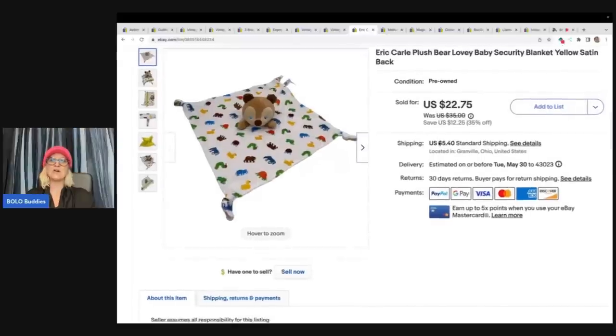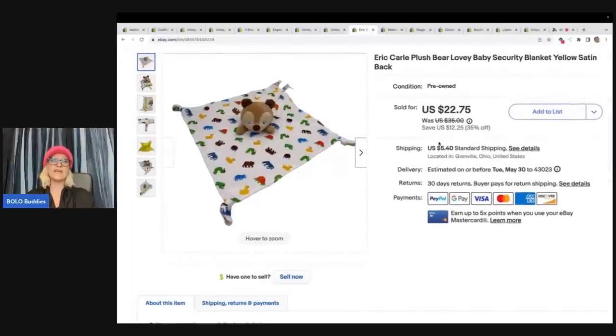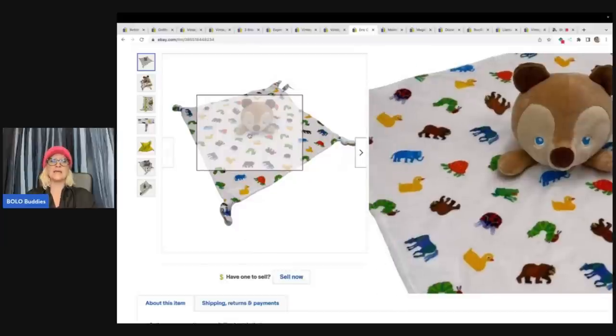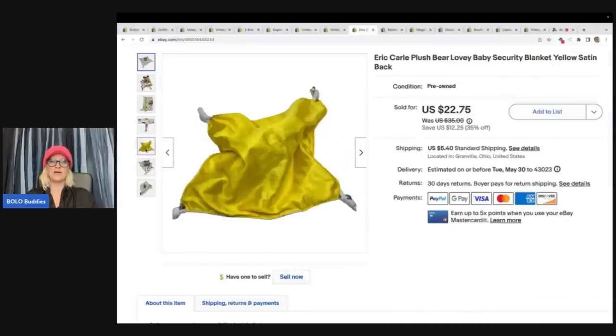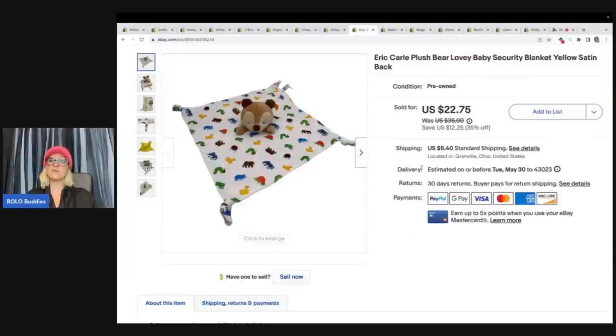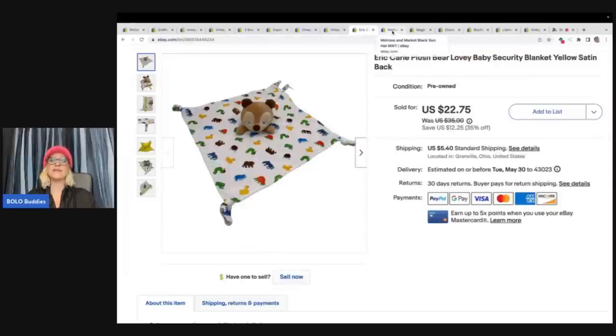The next item I sold is this Eric Carle plush bear lovey. I knew that this was going to sell quick because it is Eric Carle — he is a book writer and very, very popular. This is stinking adorable. I got this at the Goodwill Bins and I sold this for a best offer of $19 plus shipping and it sold pretty quickly. Loveys sell good — some of them are big money, some of them are bread and butter, but there is always somebody looking for them and you always get the nicest notes with them. I love selling loveys.